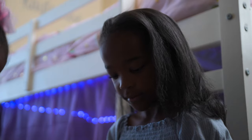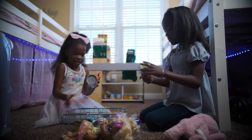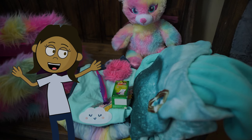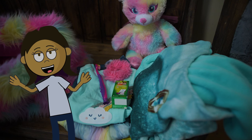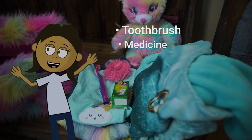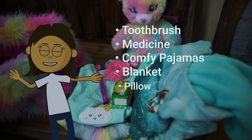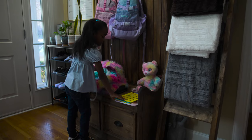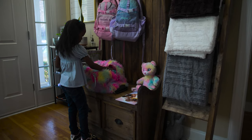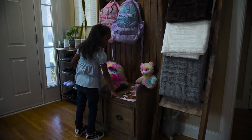Only one adult can stay with me during the study, and my brothers and sisters have to stay home. I'm going to bring all the important stuff I need to stay overnight, like my toothbrush, my medicine, comfy pajamas, a blanket or a pillow, a book I like, and anything else I need at night when I'm at home. You can pick a few things to bring too.